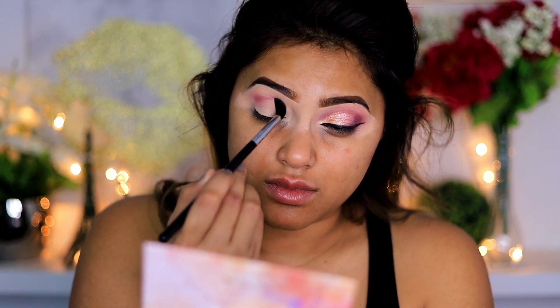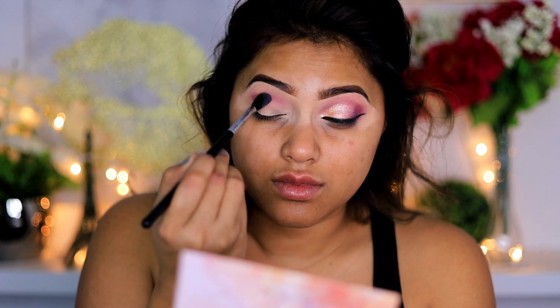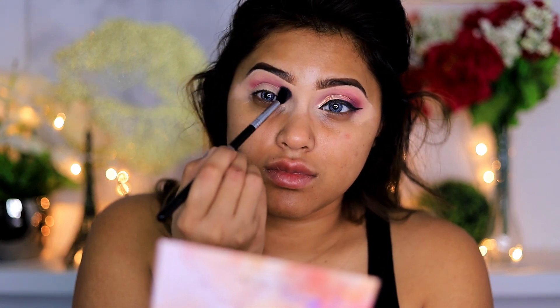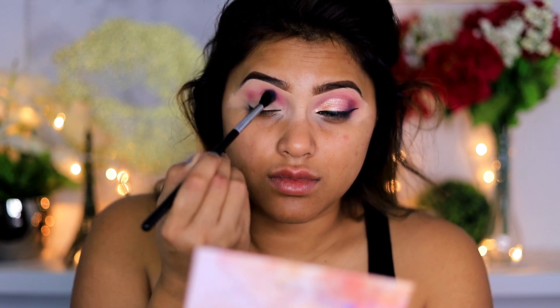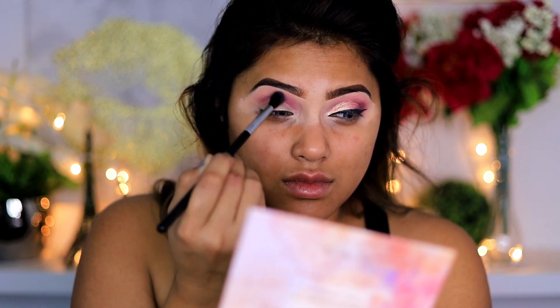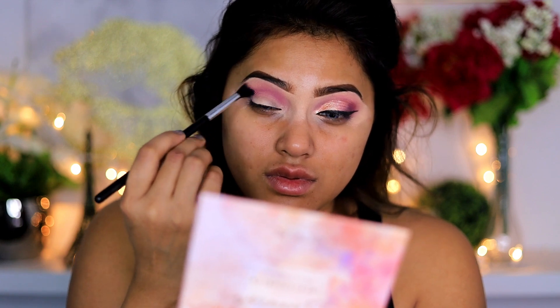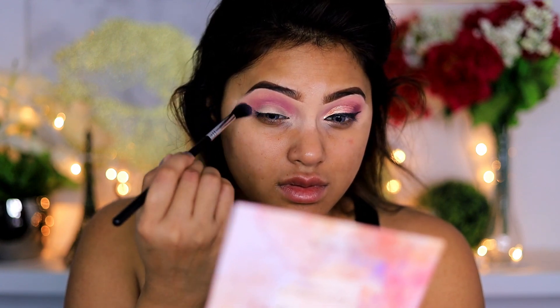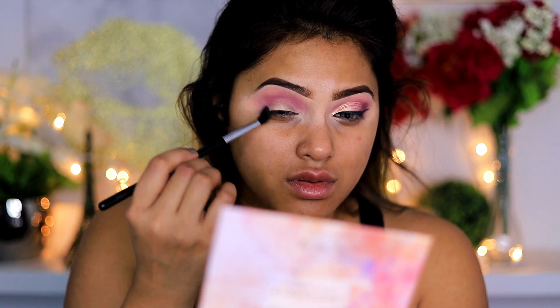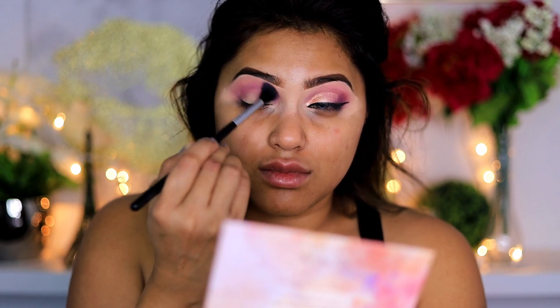I'm moving on to my next color which is called Tenderly Light. It has a little bit of pink in it but it is not a very bright pink — it's more like a mauvy pink, and once I start blending it you will see the true color come out. My eyes are moving towards the right side of the screen because I'm watching my monitor connected to my camera, which helps guide me through my tutorial. Here I'm just connecting my outer corners completely to the crease and making sure everything is blended.